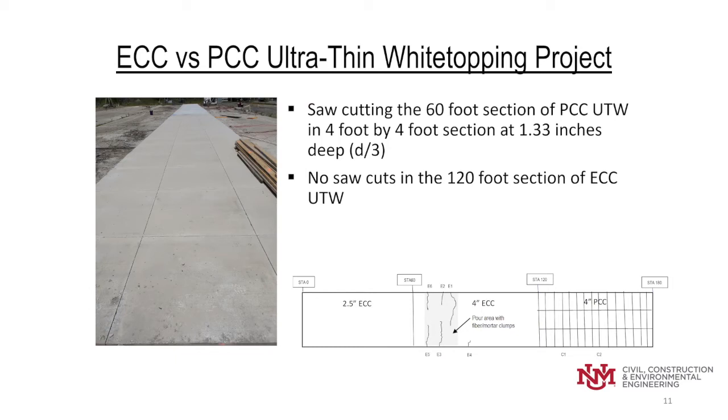We won't know for sure until the entire project is complete, including load testing, and then we can do coring to determine if that was the cause of these particular cracks.